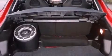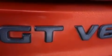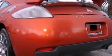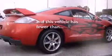The following features are also included: a power driver's seat, air conditioning, cruise control, leather seats, an engine immobilizer theft deterrent system, tinted glass, fog lamps, rear impact crumple zones, steering wheel mounted stereo controls, and this vehicle has fewer than 41,000 miles on the odometer.